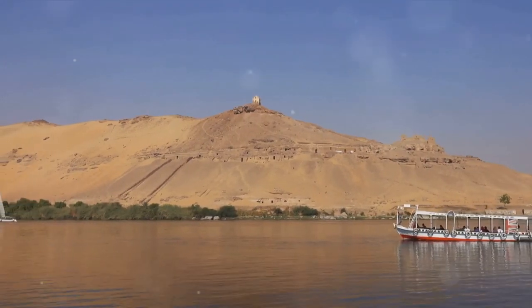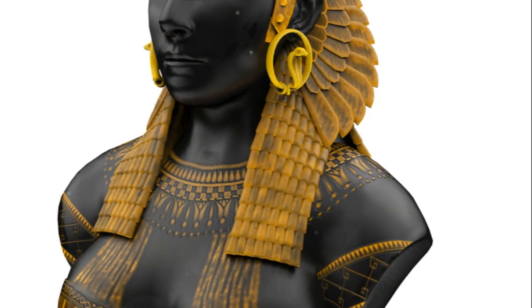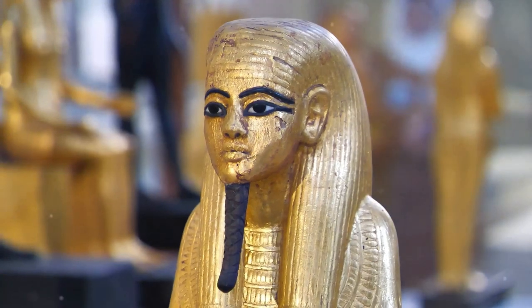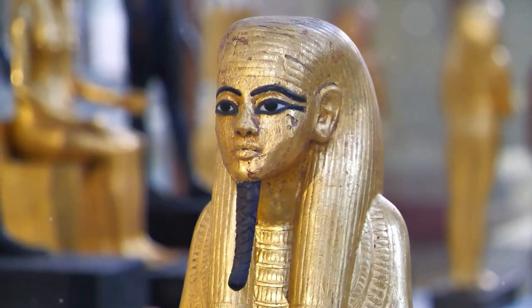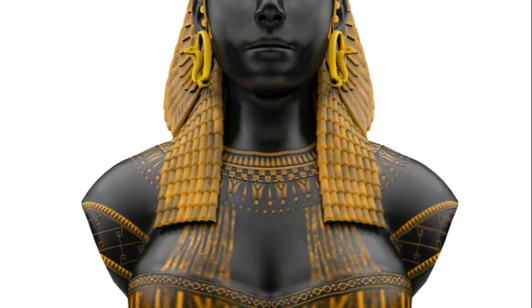Its sandstone form, etched with hieroglyphs, has been a silent witness to millennia of history unfolding. Despite its name, Cleopatra's Needle has a surprising twist — it bears no direct connection to the famed Queen Cleopatra herself. In fact, the queen was born over a thousand years after this obelisk was erected. The moniker Cleopatra's Needle is a misnomer, a product of western fascination with the queen's intriguing and dramatic life.